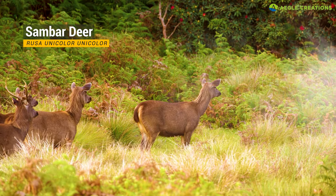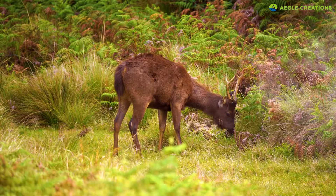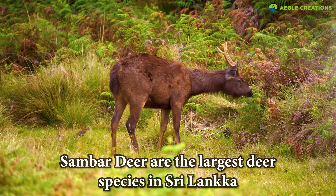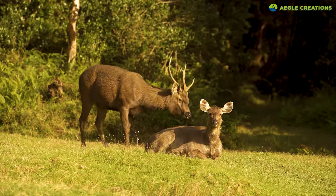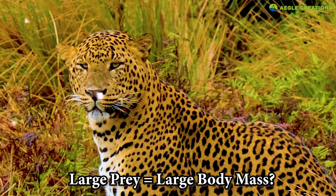These deer are bigger and can weigh well over 100 kilograms. Furthermore, they are the largest deer species in Sri Lanka. Some believe that the consumption of such larger prey may be the reason why leopards at Horton Plains look bigger.